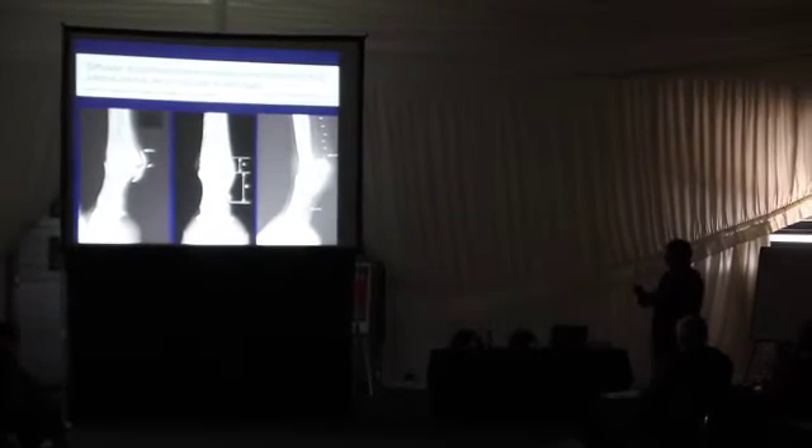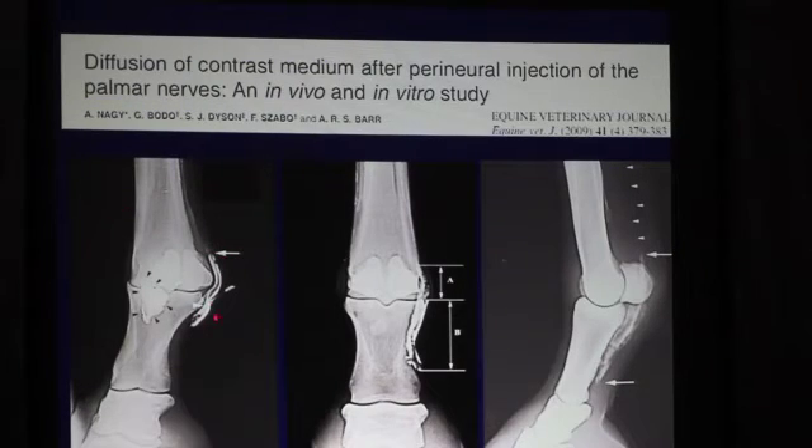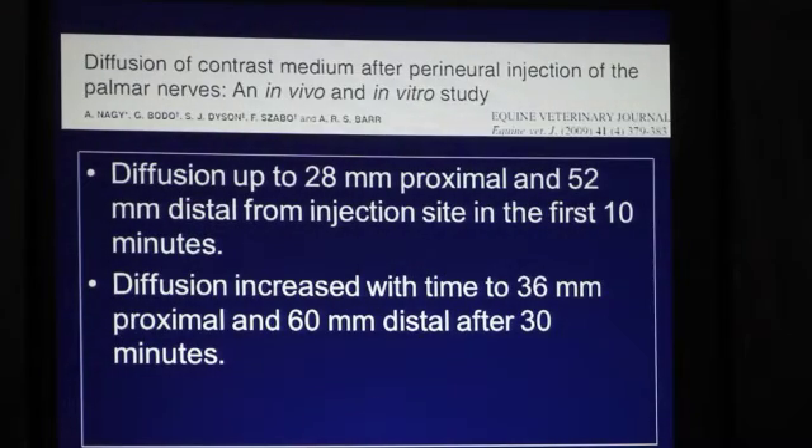On the other side, if you do inject deep enough and perineurally, then what you inject — any liquid — is going to follow the neurovascular bundle in a proximal-distal direction. In this study they measured proximal and distal diffusion, and found that in function of time this distance increased. About 50% of their horses showed significant proximal and distal diffusion. Proximal diffusion was up to 28mm from the site of injection at 10 minutes, but up to 36mm at 30 minutes. Interestingly, walking the horses did not seem to make a difference to the amount of diffusion. Distal diffusion was always more than proximal diffusion.